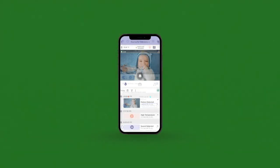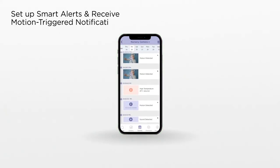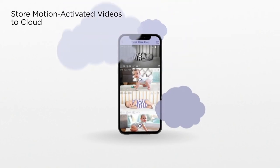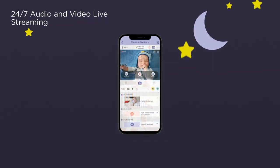See in the dark. Receive motion, sound and temperature alerts. Set up smart alerts and receive motion-triggered notifications. Store motion-activated videos to the cloud — never miss a moment with 24/7 audio and video live streaming.